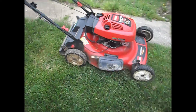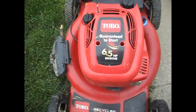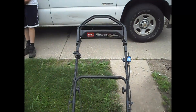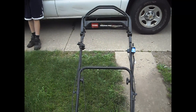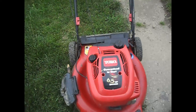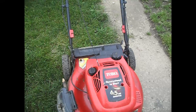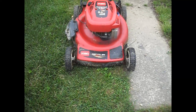Today we got something new. It's a Toro Recycler, six and a half horsepower motor, self-propelled personal pace system. It has electric start, but I'm going to get a new battery for it. It's got the side disc charger and it's got the bagger attachment. I do not have the bagger and it works fine.